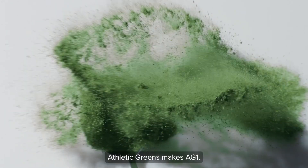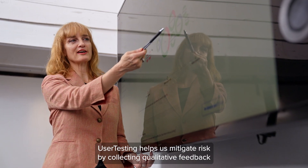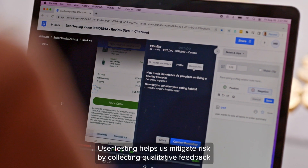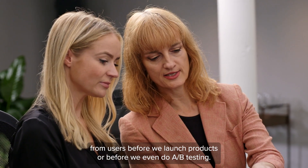Athletic Greens makes AG1 — essentially a nutritional supplement that you add to water. User testing helps us mitigate risk by collecting qualitative feedback from users before we launch products or before we even do A/B testing.